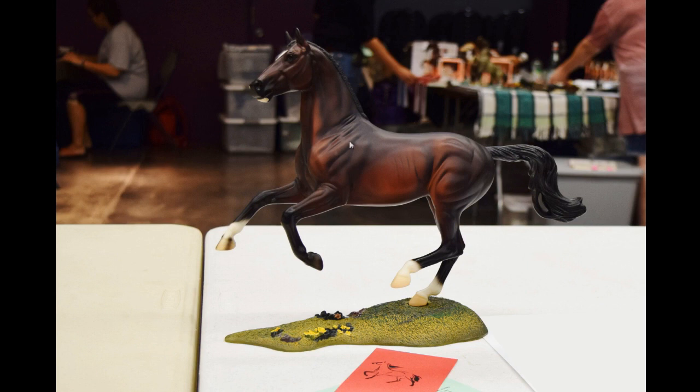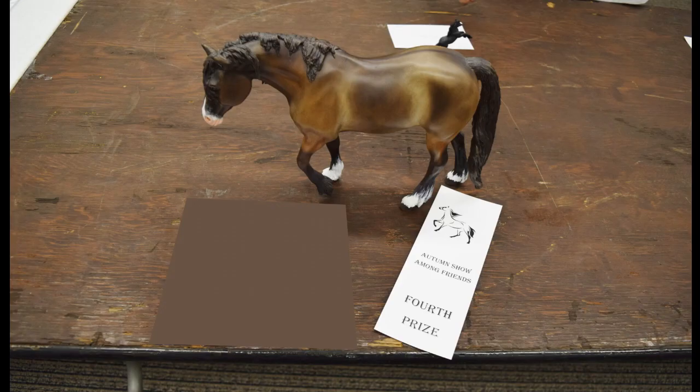You can see he has gorgeous shading — he is so pretty. Here I have my custom Indian Pony that I got at Briarfest. This is his first time showing and I was a little disappointed not to get a higher placing, but I'm happy he at least got a fourth.